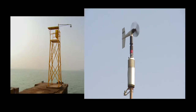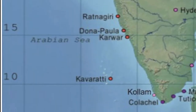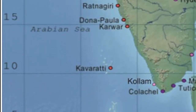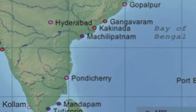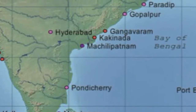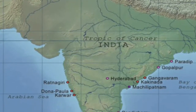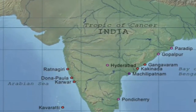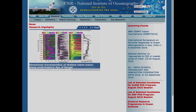CSIR has established sea level gauges and autonomous weather stations at several coastal and island locations such as Ratnagiri, Goa, Karwar, Kavaraty, Tutikorin, Kovalam, Machlipatnam, Puducheri, Port Blair, Kakinada, Gangawaram, Gopalpur and Parandi. The data from this integrated coastal observation network, ICOM, is also available on the internet at the institute's website for various stakeholders.